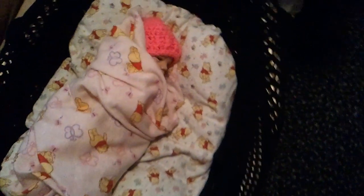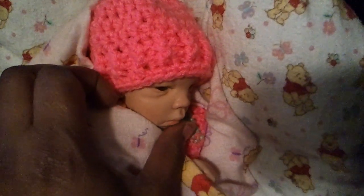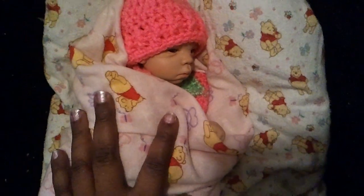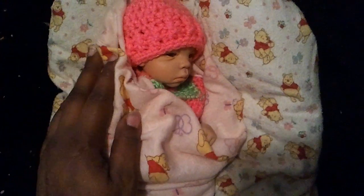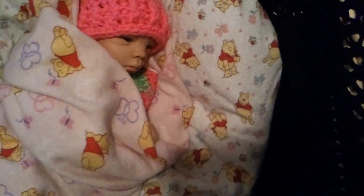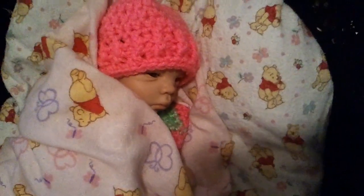Over here is a box with a whole bunch of stuff. This is my first silicone baby — she is super cute. She's like the sample to see if I really even want a silicone baby like the bigger ones, because they cost a lot. I just want to see how I really feel about them.